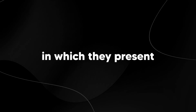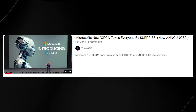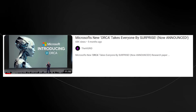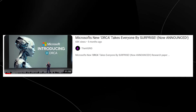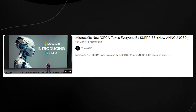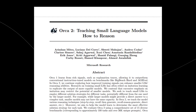Microsoft recently released a new research paper presenting something called Orca 2. This is a follow-up to the original Orca, which was released five months ago — a large language model that took everyone by surprise and managed to match the capabilities of ChatGPT. Now they're back with Orca 2, which focuses on teaching small language models how to reason.